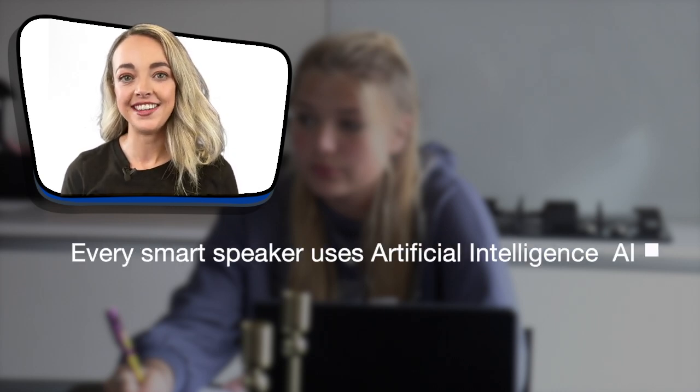Oh, I love a gadget. Every smart speaker uses a technology called artificial intelligence. That's what makes it seem smart.